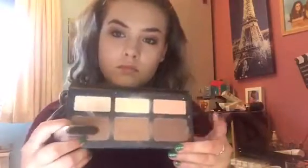After I've done this I take my Kat Von D palette, which is what I use for my contouring. I take two shades and mix them together, then use my contour brush and just apply it onto my cheeks.